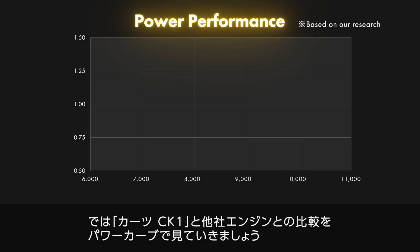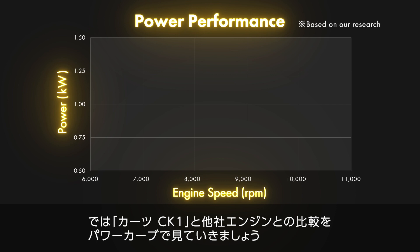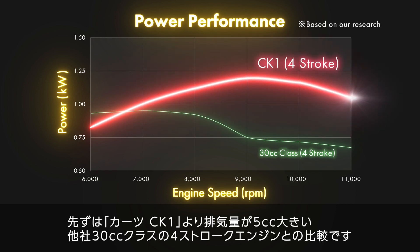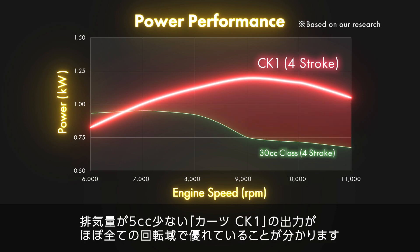Now, let's take a look at the power curve in comparison with other manufacturers' engines that have a larger displacement than the Kartz CK-1. Firstly, it is a comparison with a 30cc class four-stroke engine. The horizontal axis indicates the number of rotations and the vertical axis indicates the output. It can be seen that the output of the Kartz CK-1, which has a displacement of five cc less, is excellent in almost all rotation ranges.